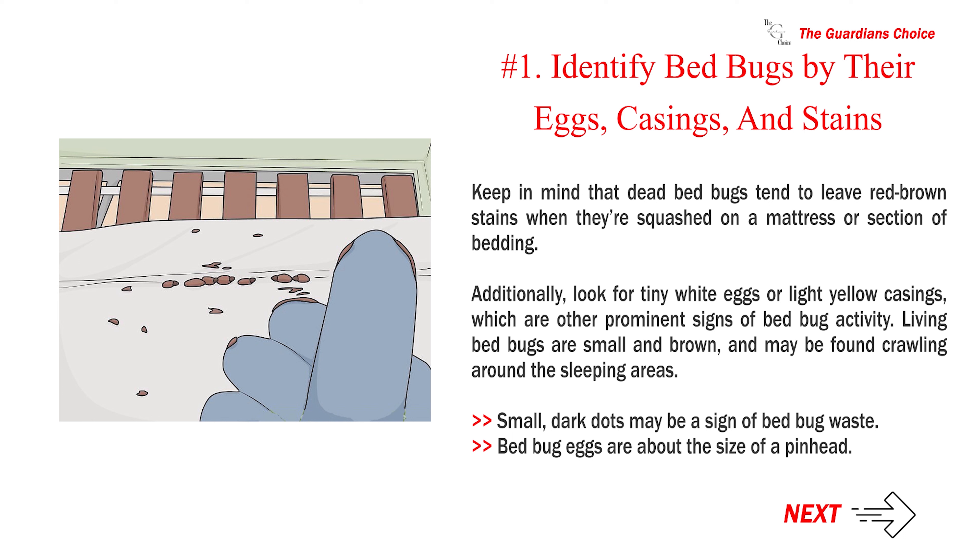Keep in mind that dead bed bugs tend to leave red-brown stains when they are squashed on a mattress or section of bedding. Additionally, look for tiny white eggs or light yellow casings, which are other prominent signs of bed bug activity. Living bed bugs are small and brown, and may be found crawling around the sleeping areas. Small, dark dots may be a sign of bed bug waste. Bed bug eggs are about the size of a pinhead.